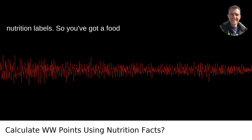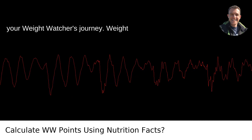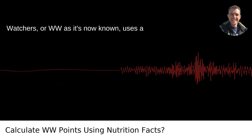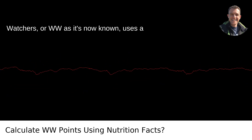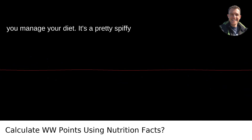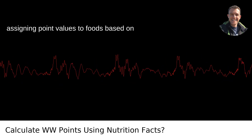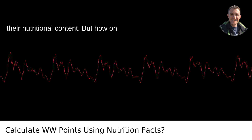Calculating Weight Watcher Points from Nutrition Labels. So, you've got a food item in your hand, and you're starting your Weight Watcher's journey. Weight Watchers, or WW as it's now known, uses a point system called Smart Points to help you manage your diet. It's a pretty spiffy system that encourages healthier eating by assigning point values to foods based on their nutritional content.